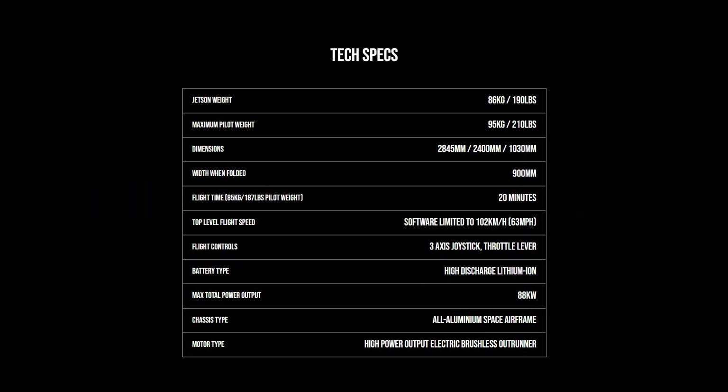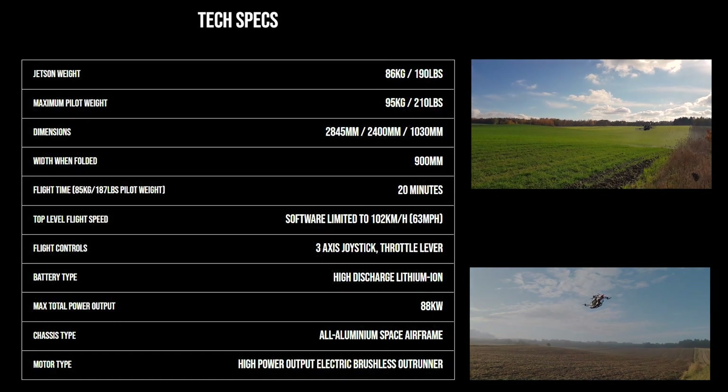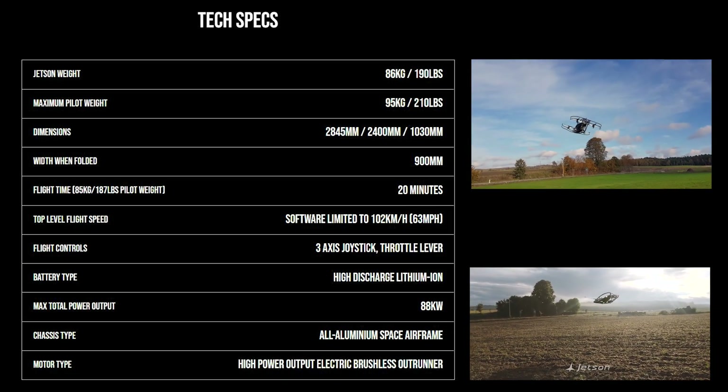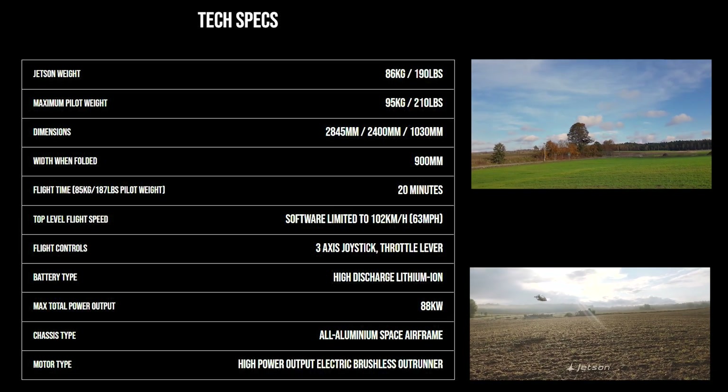Tech specs: the Jetson weighs in at 190 pounds or 86 kilograms. Maximum pilot weight is 210 pounds or 95 kilograms. Width when folded — this thing's foldable? Gotta get more details on that.